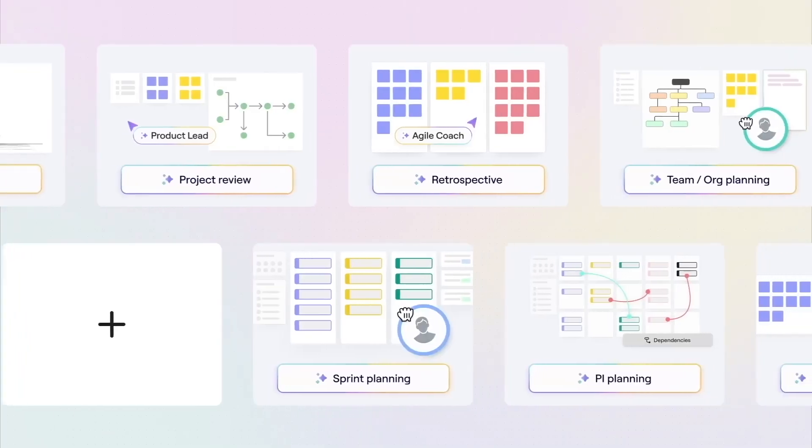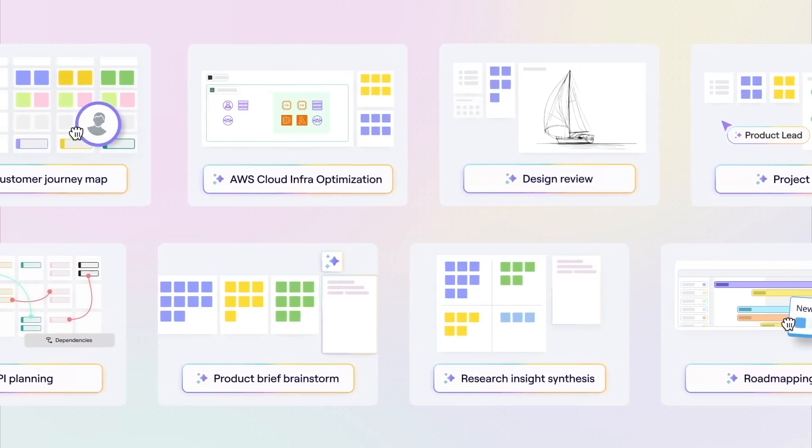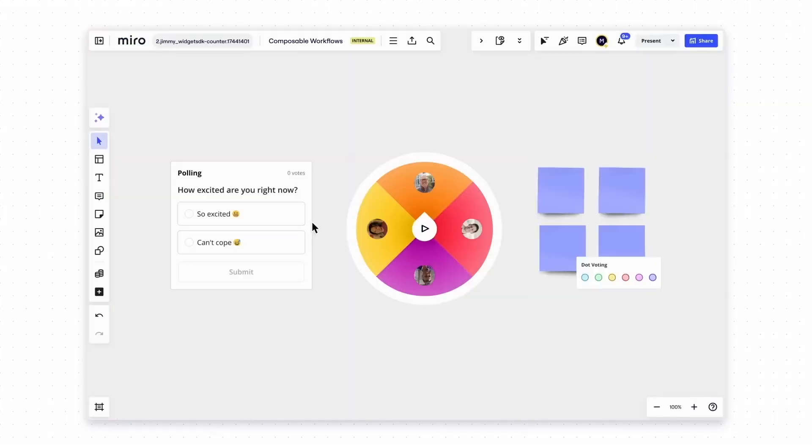Last but not least, there's a feature called Intelligent Templates — smart templates that can create unique experiences, workflows, and interactions. At launch there will be 12 templates available from Miro directly, covering things like retrospectives or sprint planning. But you probably know the Miroverse, so you can expect a lot of community-generated templates to appear very soon once this feature is publicly available — using all the new features like AI Shortcuts and widgets to create really cool experiences.